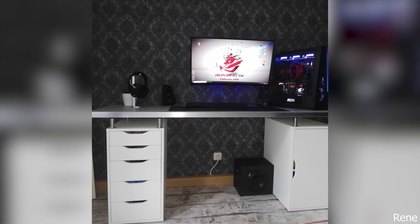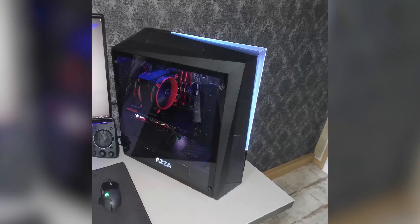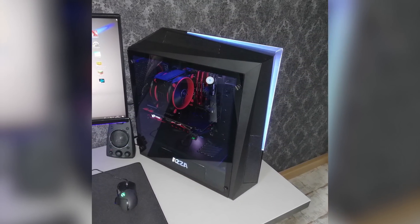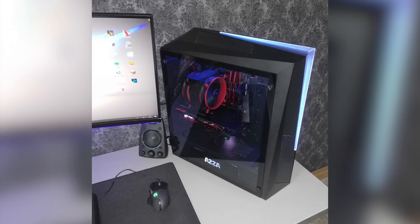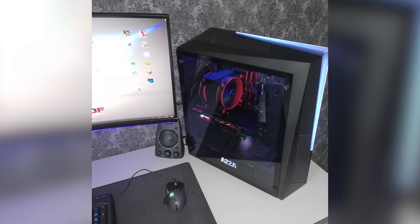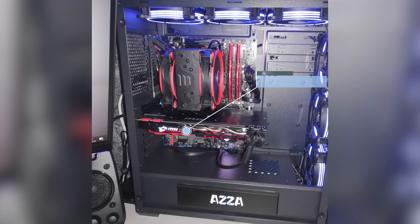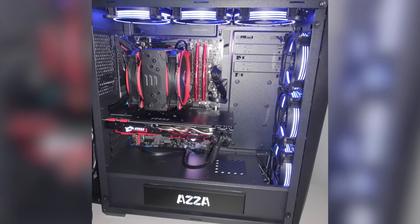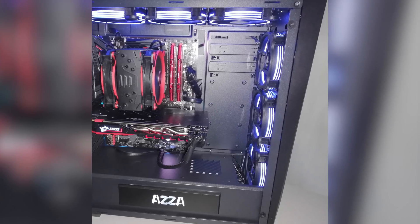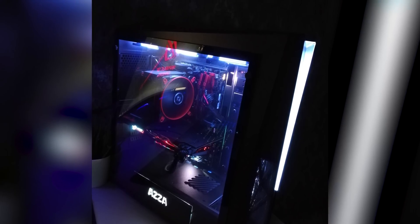Submission 2 is from Rene and this is his gaming setup primarily for Overwatch. For the specs he is using an AZA case with an AORUS Z370 Gaming 3 motherboard paired with an Intel i5-8600K at 4.8GHz. His GPU of choice is the MSI GTX 1070 Ti. For the RAM, the specs are not provided however I can see it is G.Skill Ripjaws in red. His boot drive is a Kingston M.2 SSD and we have no other info about the storage.